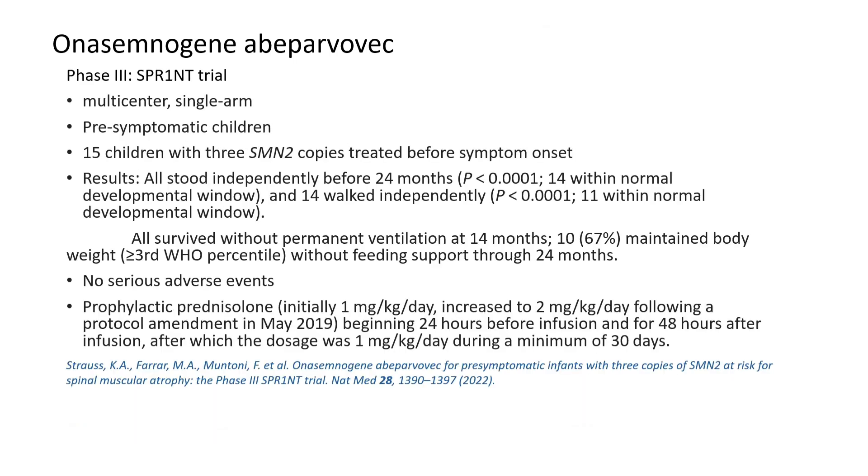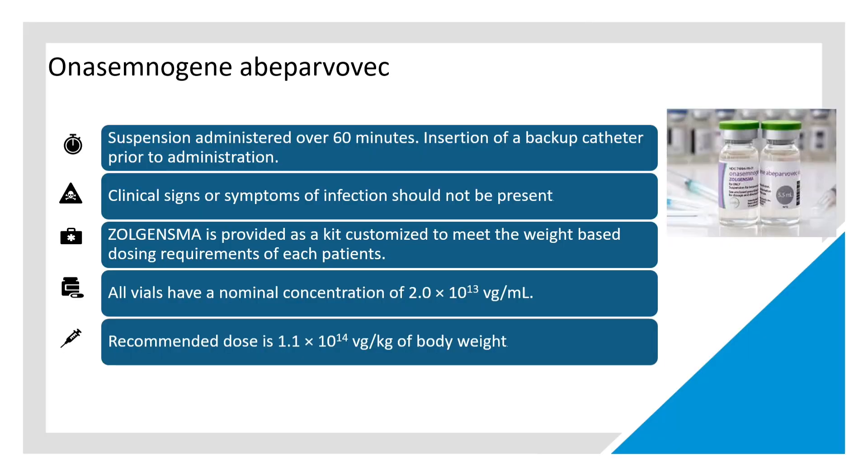Phase 3 trials showed no serious adverse effects, and many children achieved independent standing before 24 months of age. Zolgensma, this gene therapy, has emerged as a very important treatment for spinal muscular atrophy.